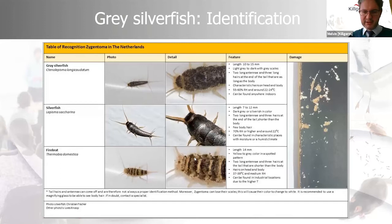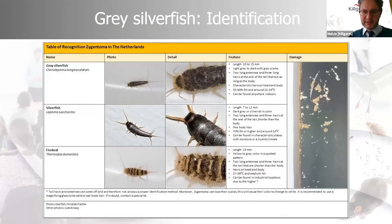The firebrat, as you can see, is far more distinctive — with that mottled, buff coloration.